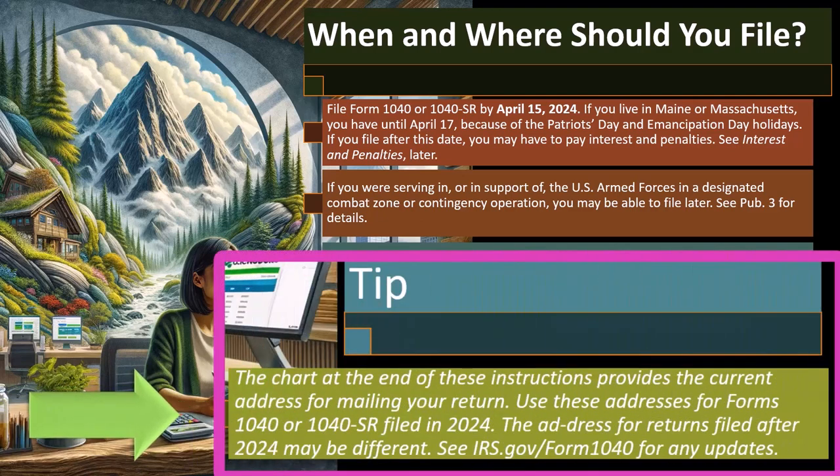The chart at the end of these instructions provides the current address for mailing your return. If you mail your return, you want to make sure you're mailing it to the correct location. Also note, if you are mailing the return, it might take longer to process.